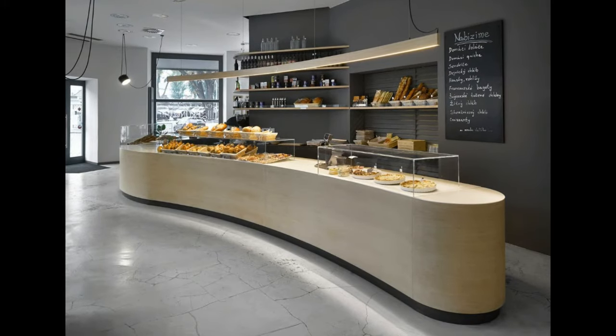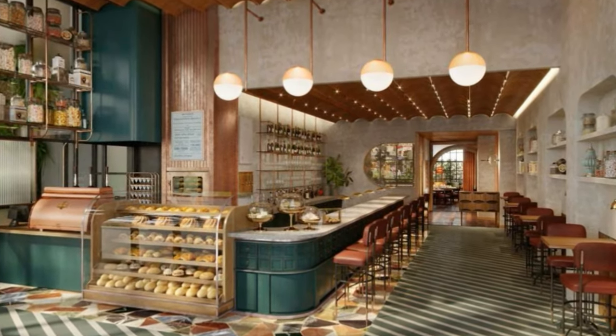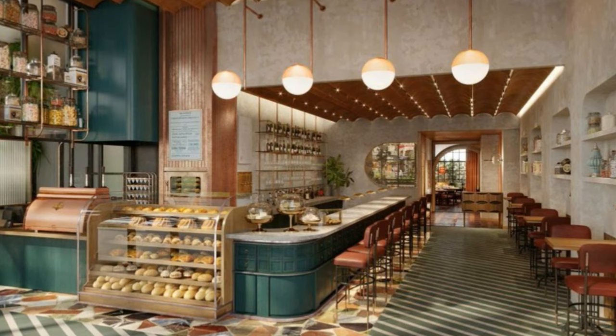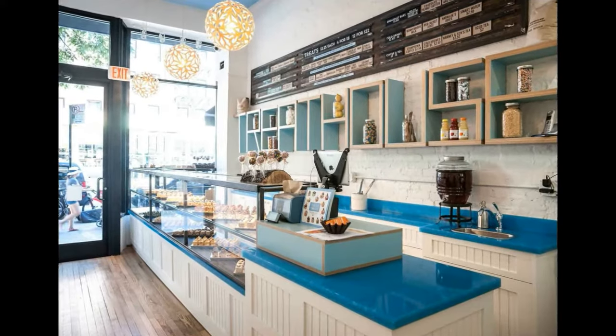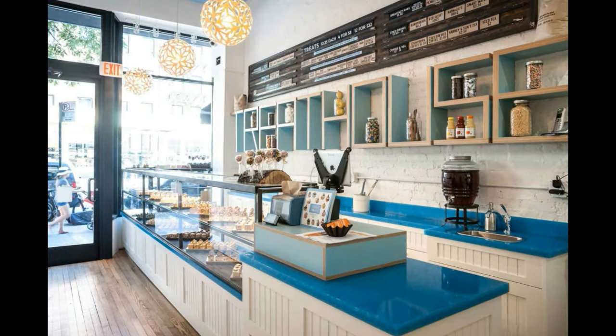Likewise, you will meet new people every day who have never visited your bakery before. Your bakery's outside and interior design must evoke a sense of friendliness, attractiveness, and desirability in the neighborhood it serves.